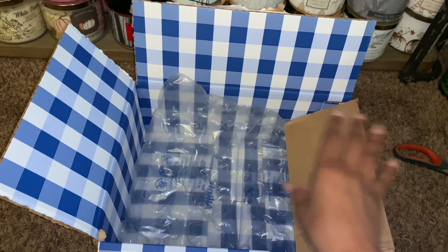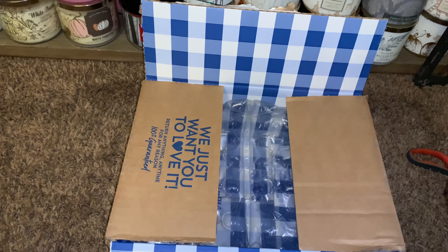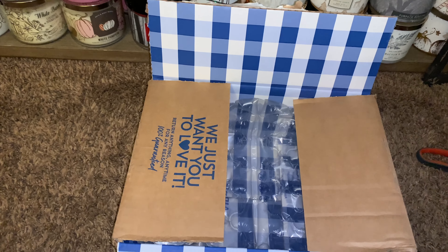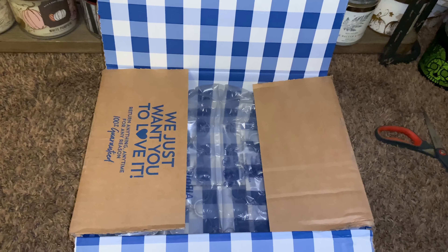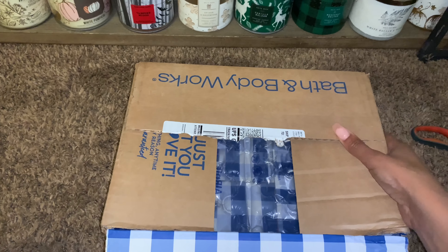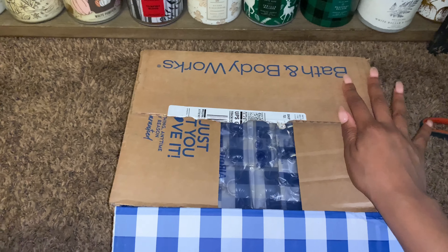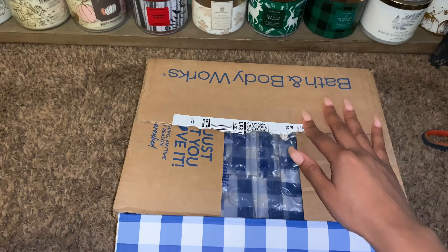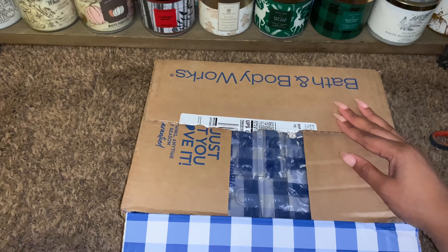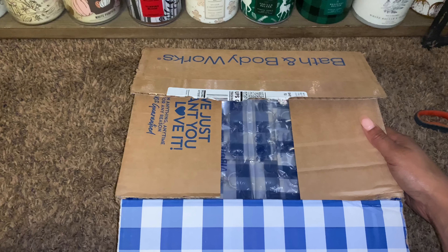That's everything for this unboxing — it was a pretty short one! Comment down below how you guys like 'In the Stars' if you've tried it before, or even if you've tried the Seaside Waves hand soap that I just unboxed. Be sure to hit that notification bell, and if you like videos like this, be sure to thumbs up and also subscribe, guys. I will talk to you in my next video — bye!